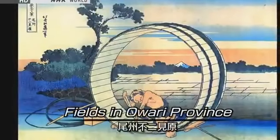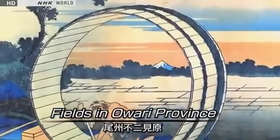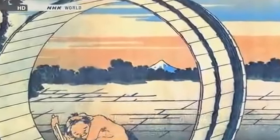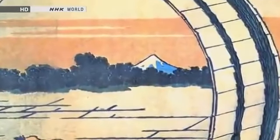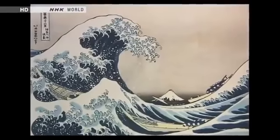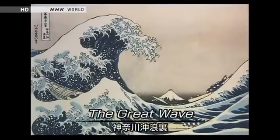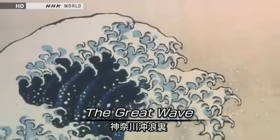Another well-known print in the series, Fields in Owari Province. Here, Hokusai has created a sense of depth by contrasting the large barrel frame with the tiny peak of Mount Fuji. And in The Great Wave, Mount Fuji seems to be swallowed up by a giant, crashing wave.